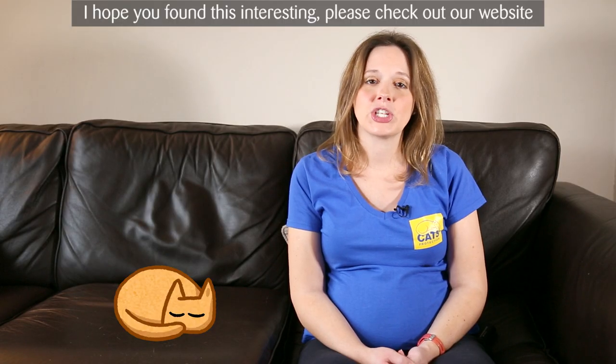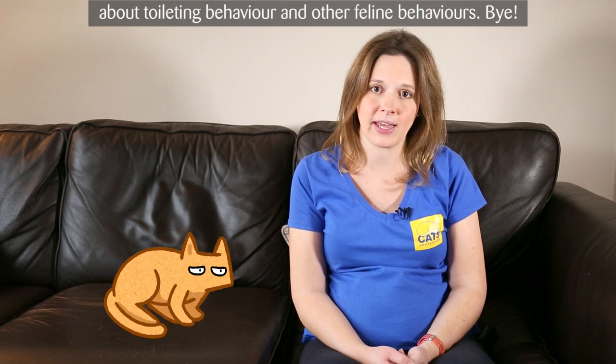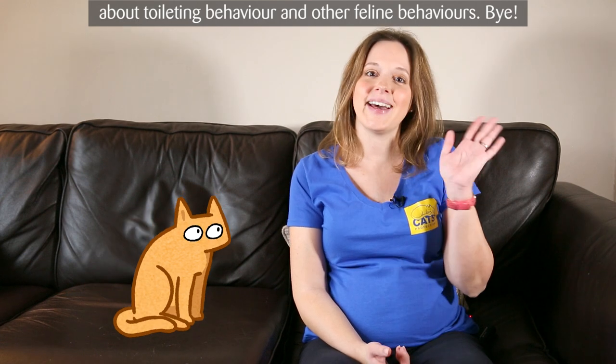I hope you find this interesting. Please check out our website, cats.org.uk/behaviour, for more detailed information about toileting behaviour and other feline behaviours. Bye!